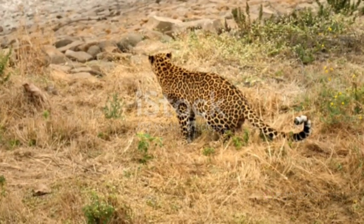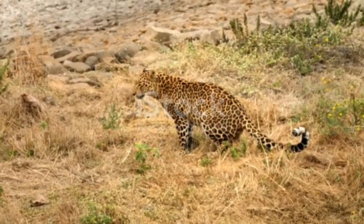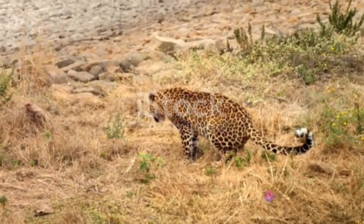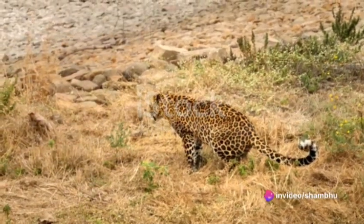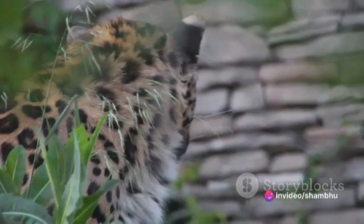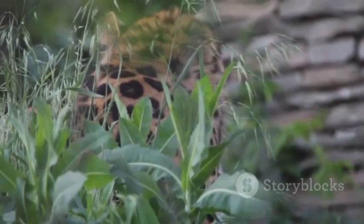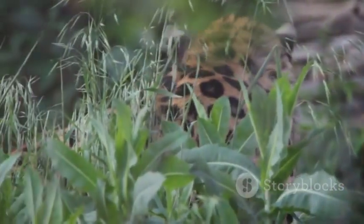In contrast, the deserts offer a different challenge altogether. Here there are no trees to climb, no thick undergrowth to hide in. But the leopard adapts, its speed becoming a tool of endurance rather than agility. It paces itself, conserving energy under the scorching sun, saving its burst of speed for that crucial moment when it zeroes in on its prey.